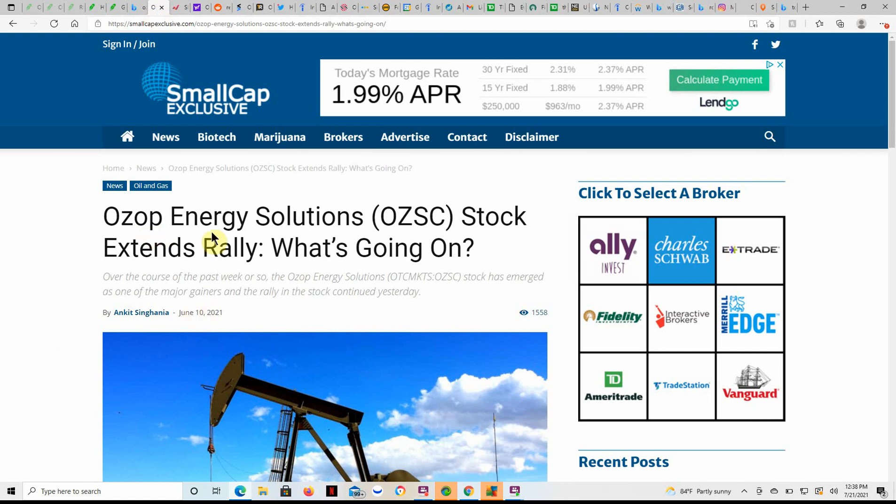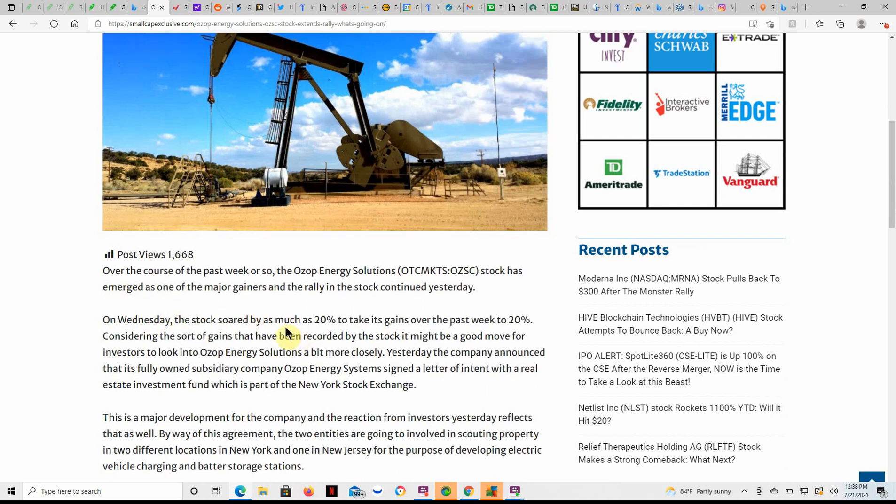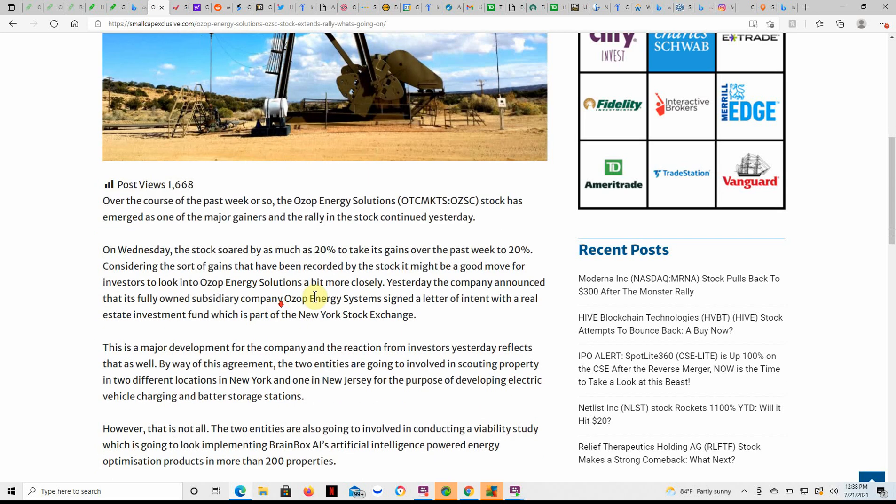Here's an article dated the 10th — Ozop Energy Solutions stock extends rally — kind of goes into what's going on. It's a little bit of an older article but still relevant to the price today. Over the course of the past week, Ozop Energy's stock has emerged as one of the major gainers, and the rally continued yesterday. On Wednesday, the stock soared as much as 20%, taking its gains over the past week to 20%. It might be a good move for investors to look into Ozop Energy Solutions more closely.